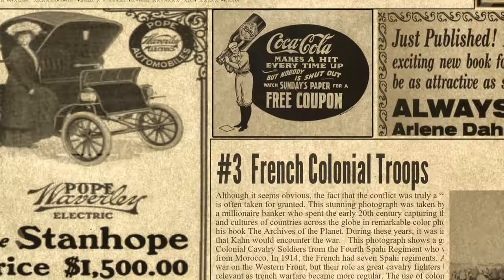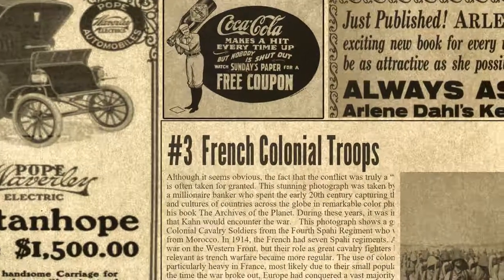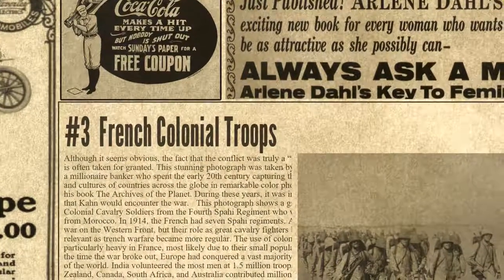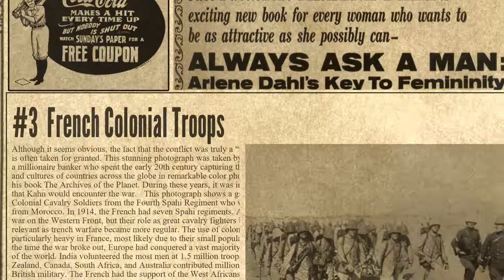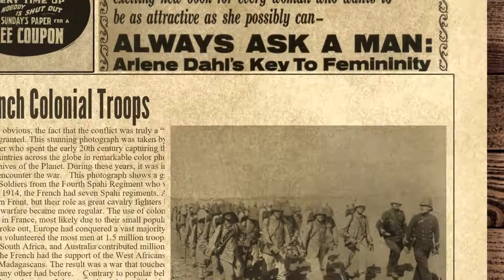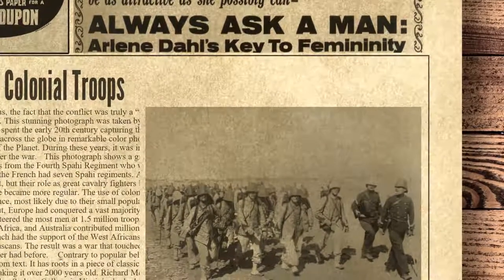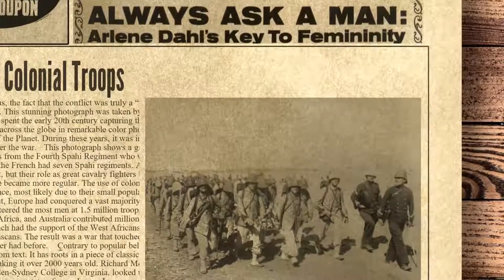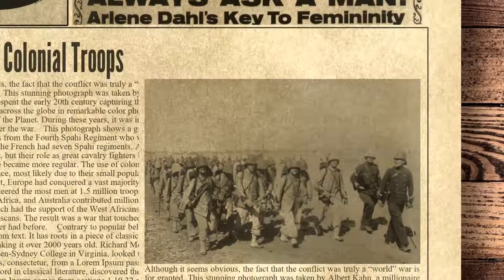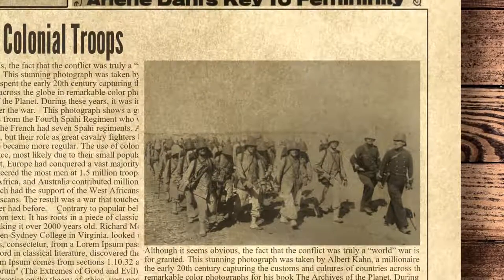At the third place we have French colonial troops. Although it seems obvious, the fact that the conflict was truly a world war is often taken for granted. This stunning photograph was taken by Albert Kahn, a millionaire banker who spent the early 20th century capturing the customs and cultures of countries across the globe in remarkable color photographs for his book 'The Archives of the Planet.' During these years, it was inevitable that Kahn would encounter the war. This photograph shows a group of French colonial cavalry soldiers from the 4th Spahi regiment who were apparently from Morocco. In 1914, the French had seven Spahi regiments. All of them saw war on the western front, but their role as great cavalry fighters became less relevant as trench warfare became more regular.